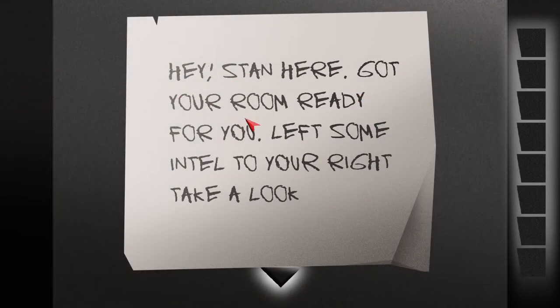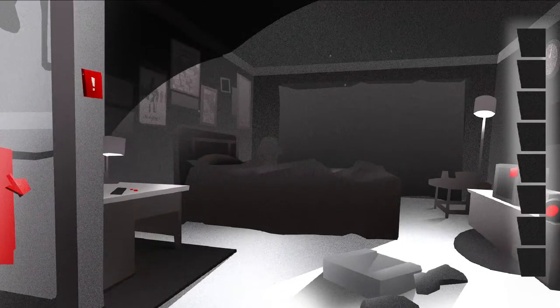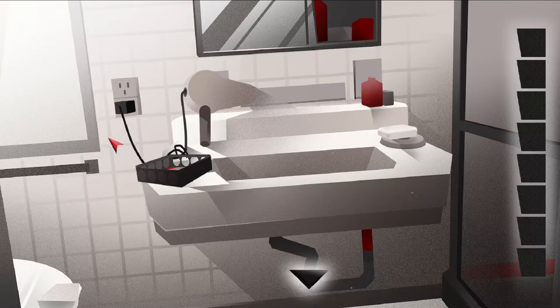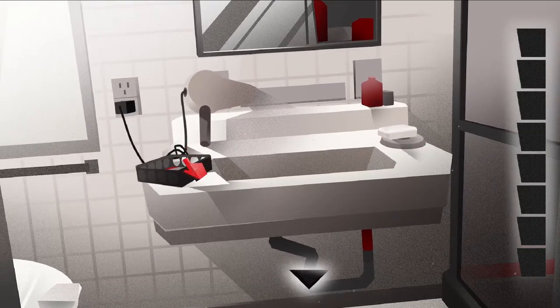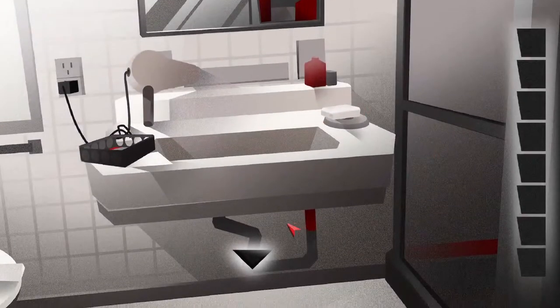A voice says: "San here, got your room ready for you. Left some intel to your right. Take a look." Okay, so this looks like it's the bathroom. This looks like it's some sort of container or something. There's nothing here at the moment.